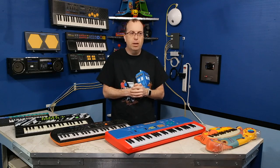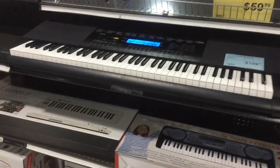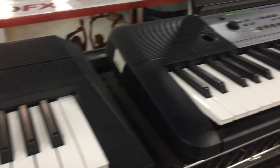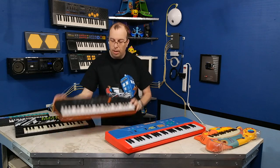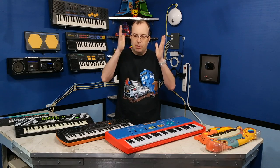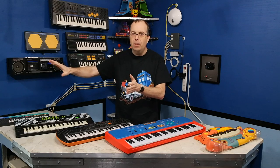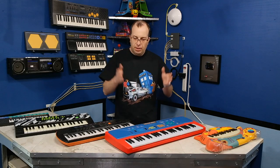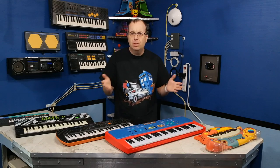If you go down the aisle of an electronics store and you look at all the keyboards for sale, like amateur keyboards and stuff, you'll notice they're all basically full-size keyboards. And I don't mean full-size in that they have 88 keys, but I mean full-size in that they have the big keys, the standard piano-sized keys. So over the last 30 years there's been this divide and split where certain keyboards have gotten better and bigger, and everything else has gotten junkier and cheaper. There's sort of a void in the middle ground that's just not there anymore.